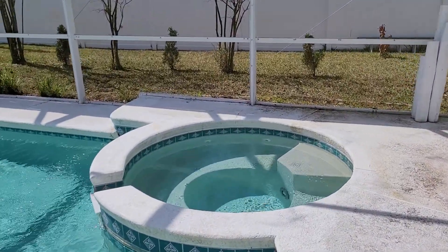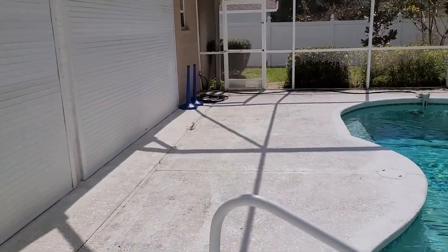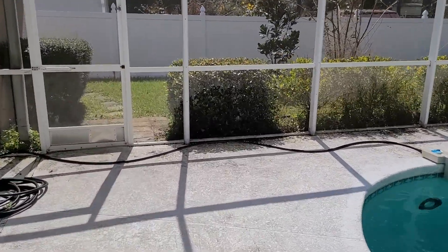She wants me to have this whole area pressure washed and cleaned. Let me see what I can do with this — all right, bye.